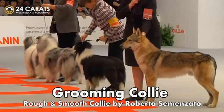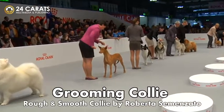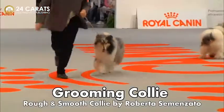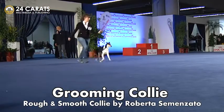In preparing the coat of a dog destined for a show career, it's necessary to have proper knowledge of the specific characteristics of length, texture and colour of the hair, and about eventual restrictions in grooming.